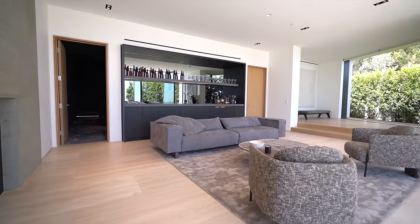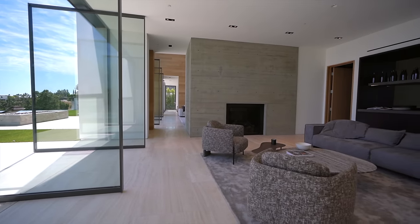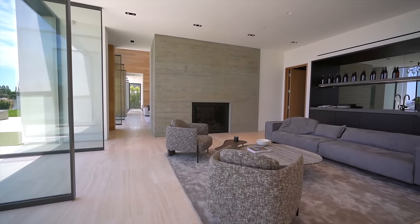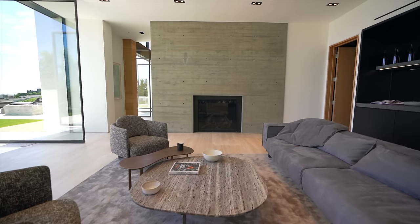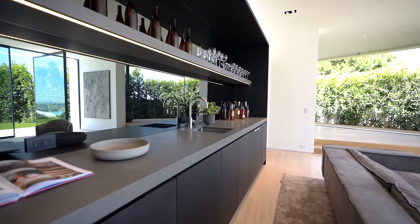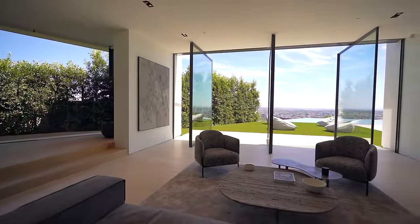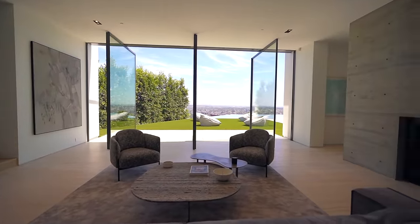Moving back into the home, we enter the lounge and bar space. This room is purely for relaxation — you have another fireplace with exposed concrete, a full wet bar for entertaining guests, and the staging of this room, like the entire home, really keeps with that modern minimalistic feel.